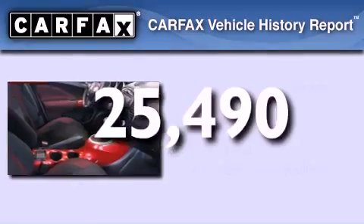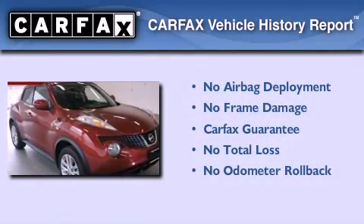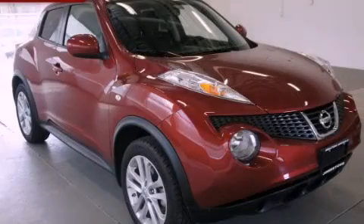Not to mention that this crossover qualifies for the Carfax buy-back guarantee. Contact us today to arrange your test drive.